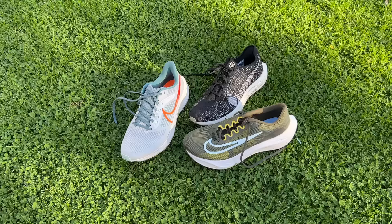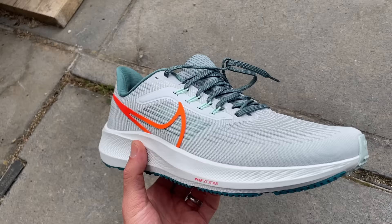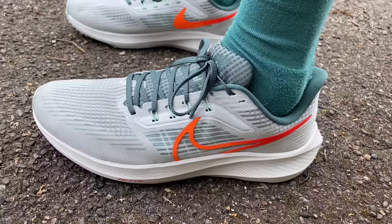Daily trainers are really about versatility — comfort but a little bit of speed. A shoe that has typified this for nearly 40 years is the Pegasus. The Nike Pegasus 39 is an improvement on the 38 and 37, which are very comfortable cushion shoes, but the 39 is more versatile because it's lighter. Nike rejigged the midsole so it's not just React foam — it now has two Air Zoom units as well, making it lighter, faster, and more poppy while still being very comfortable.